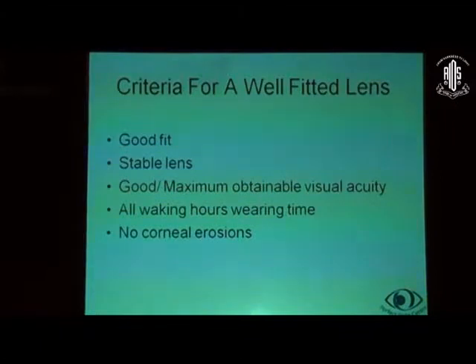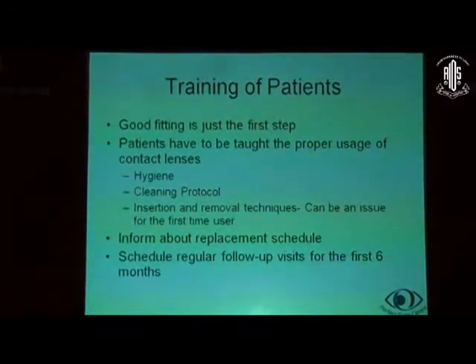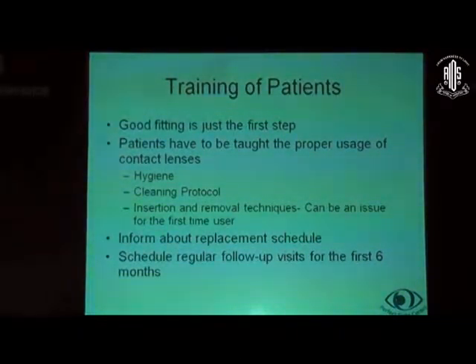The criteria for a well-fitted lens are: a stable lens, good maximum obtainable visual acuity in all waking hours wearing time, and no corneal erosions. It is important to train patients, because good fitting is just the first step. There are many patient dropouts because they do not understand the process, it is cumbersome initially, and it requires an adaptation period of 2–3 weeks to get used to it. Patients must be taught proper usage, hygiene, cleaning protocol, and insertion and removal techniques. Inform them about replacement schedules, as patients may not come back for 4 or 5 years even if told to return in 1 or 2 years. Schedule regular follow-up visits for at least the first 6 months.